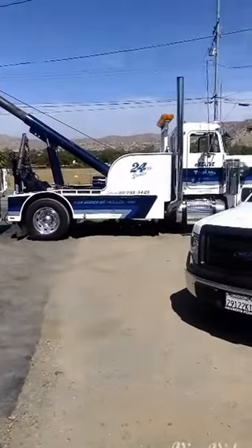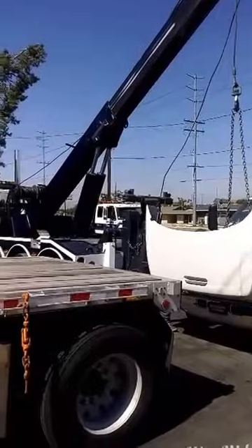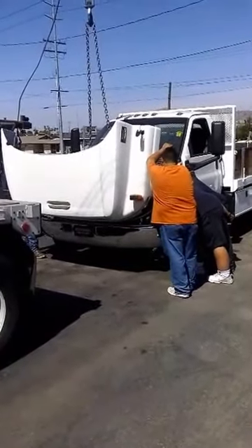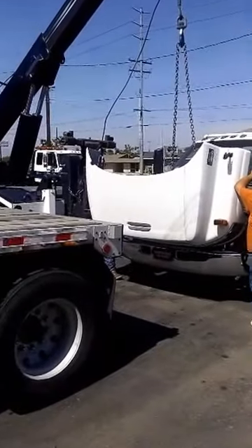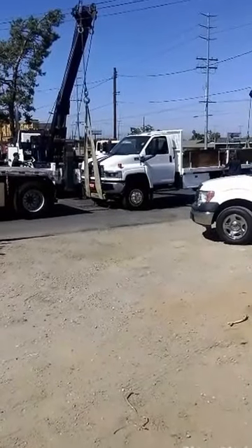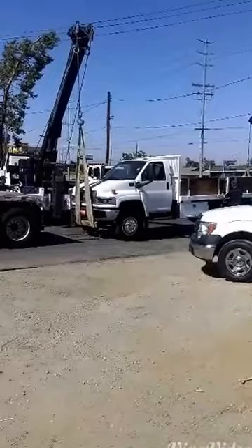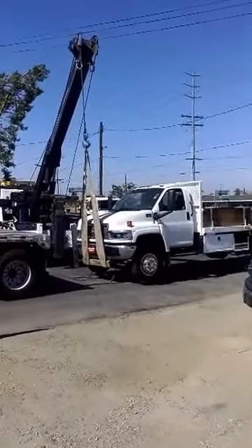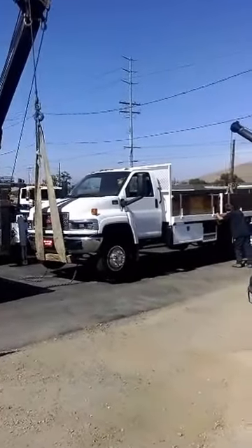We got two wreckers — one little one, one big one. We're getting ready to hook up the sling for the front end, and then we'll lift her up and get her up on the trailer. We're getting ready to launch — it's going to go up. There she goes, up in the air. They got a big sling on the front end, another wrecker on the back, and then we're going to back up underneath it with the trailer.